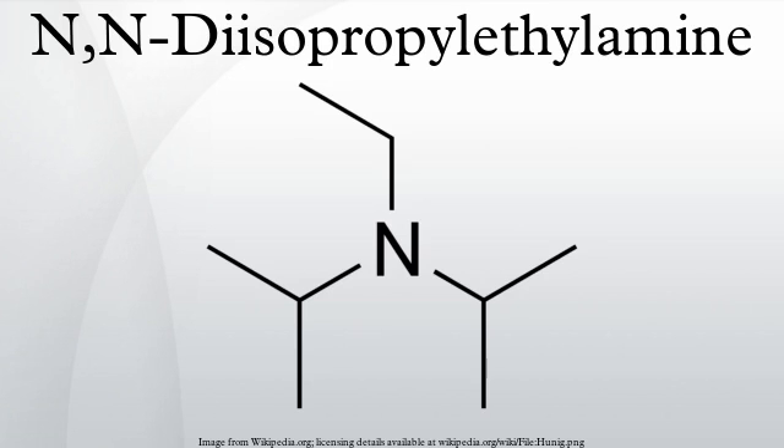Like 2,2,6,6-tetramethylpiperidine, this compound is a good base but a poor nucleophile, which makes it a useful organic reagent. Hünig's base is named after the German chemist Siegfried Hünig.